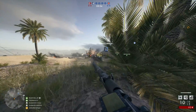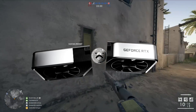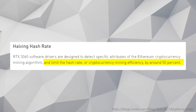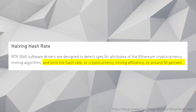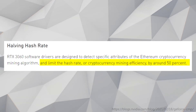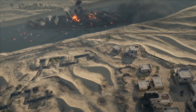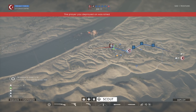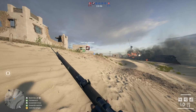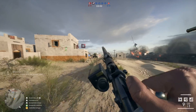So first of all, with their new 3060 GPUs, they're going to cut the mining rate for it in half. They're not joking around. Here's what the blog post says word for word: RTX 3060 software drivers are designed to detect specific attributes of the Ethereum cryptocurrency mining algorithm and limit the hash rate or cryptocurrency mining efficiency by around 50%. They go on to explain that the cards were really designed for gaming — DLSS, ray tracing, stuff like that. That's one way of pushing away the miners, but it's not their only big announcement.